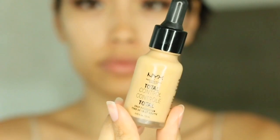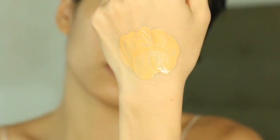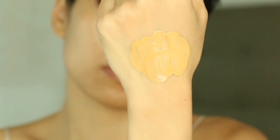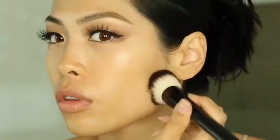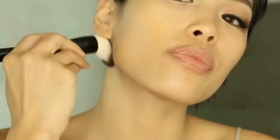Now I'm going to go ahead and mix it with the NYX Cosmetics Total Control Drop Foundation in the shade Beige, which is kind of a yellow undertone. It's my most yellow undertone and it actually works out for my skin as I put on other products for that natural look.